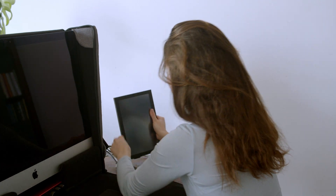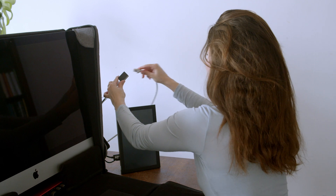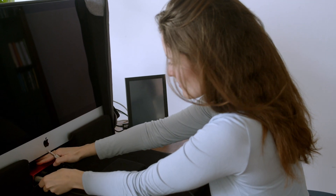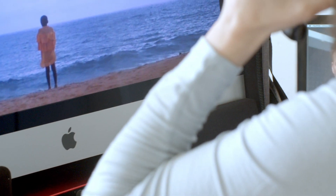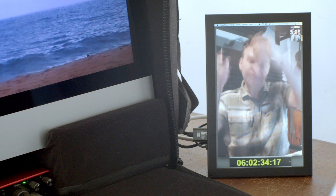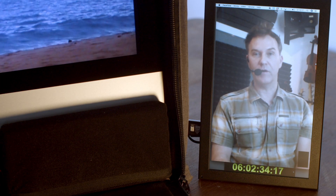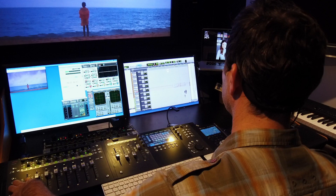Welcome to my remote sound mixing system. With this easy to set up system, we can work on film music, sound design and mix entire films remotely. We'll go through the movie together, and whenever we want to make a change or try things out in the music or sound design, I can do this on the spot. I will work in my studio while you can attend the mixing process from anywhere in the world in real time.